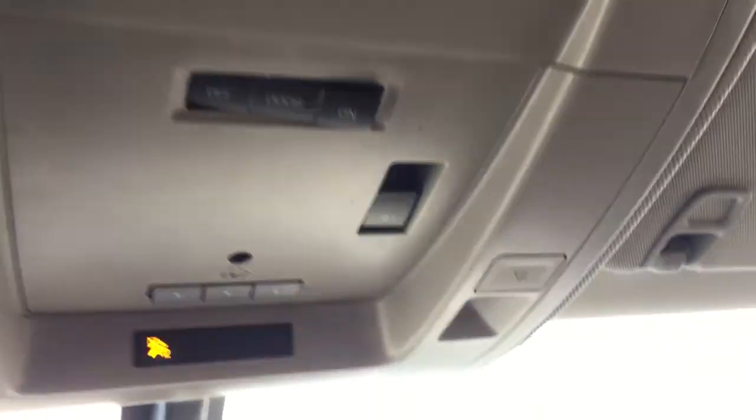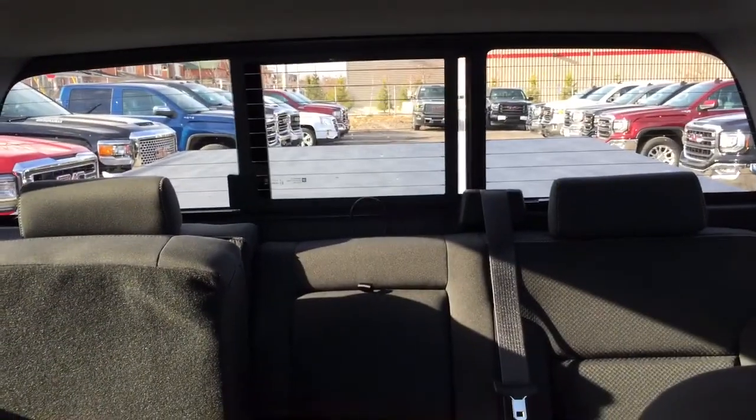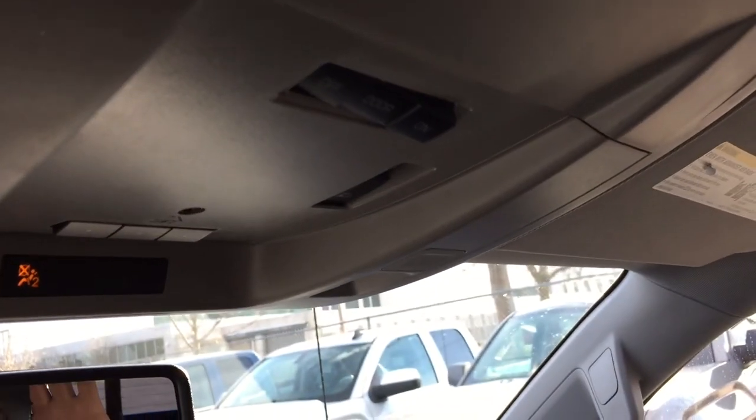A place to stash your sunglasses, and the final thing I'll show you on the front is this fully powered sliding rear window, controlled with this button right here within arm's reach of the driver.